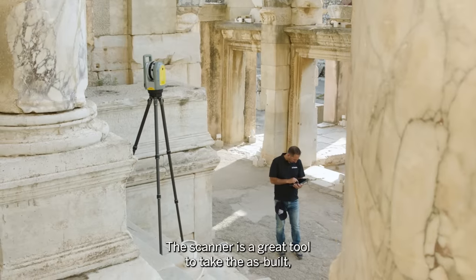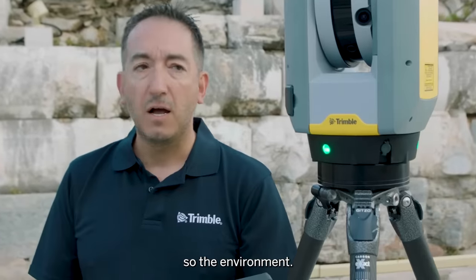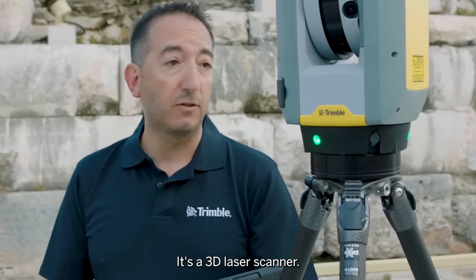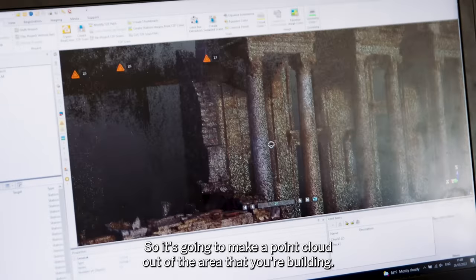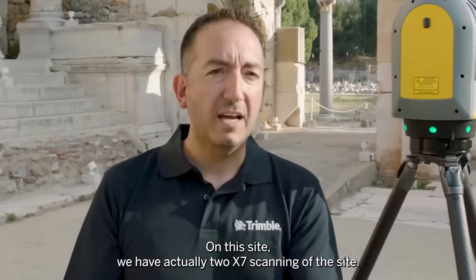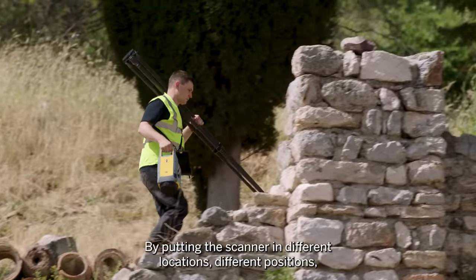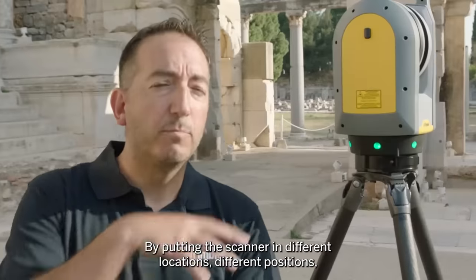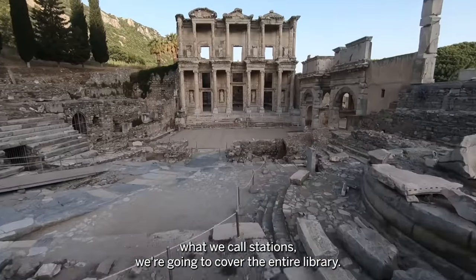The scanner is a great tool to capture the as-built environment. It's a 3D laser scanner, so it's going to make a point cloud out of the area that you're building. On this site we have 2 X7 scanners scanning the site. By putting the scanner in different locations, different positions — what we call stations — we're going to cover the entire library.